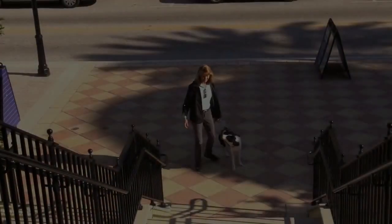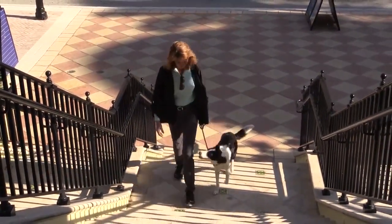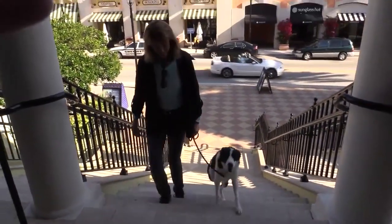In test eight, the evaluator observes as the dog goes up and down steps under control and or uses an elevator. The evaluator may test situations that the dog and handler encounter while living in their city. For example, if there are no elevators in the neighborhood, the dog may be tested on stairs.